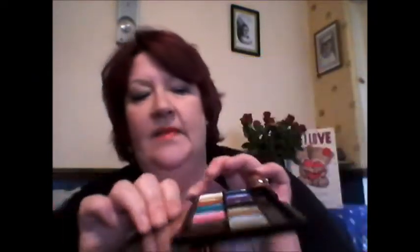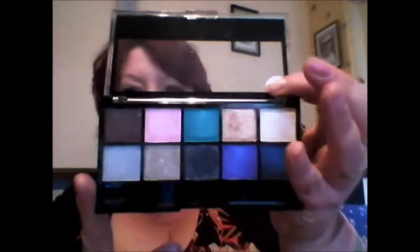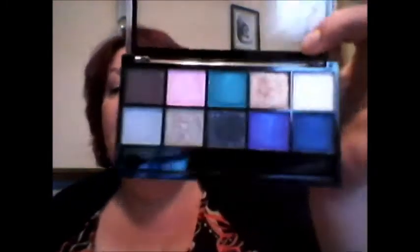This is what the palette looks like — let me do it the right way up. Absolutely gorgeous. These are the shades; you get 5 at the top and 5 at the bottom. Absolutely gorgeous.